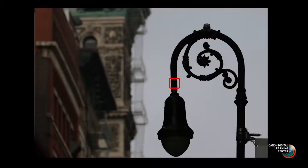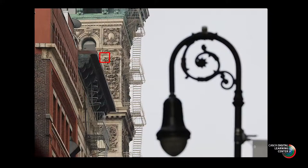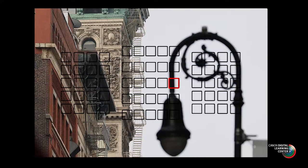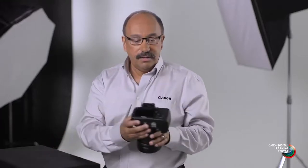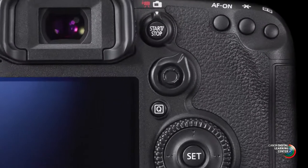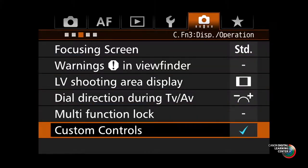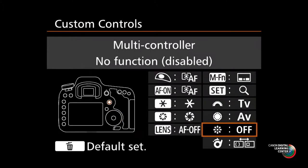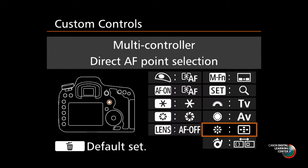One of the challenges when you manually pick a focusing point is how do you quickly get from one place to another — from center to off center, or from left to right? A feature I suggest you try is multi-controller direct. The multi-controller is the eight-way joystick on the back of the camera. In your custom controls, you can set multi-controller direct so that with the camera awake, all you have to do is push it in one direction — left, right, diagonally, up, or down — and you can manually move your focusing point during shooting.